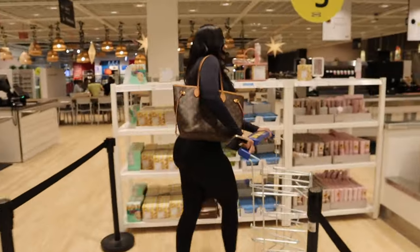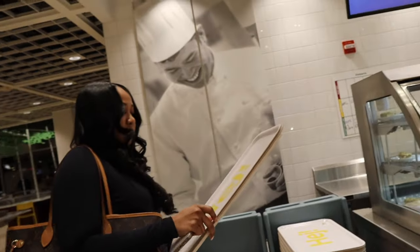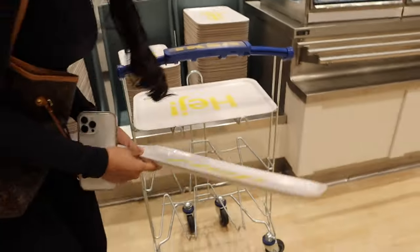We're grabbing the food tray because I don't know what to do. Mine's going at the bottom, yours at the top — whichever way you want to do it. Ladies always first, okay, so mine's going at the bottom.